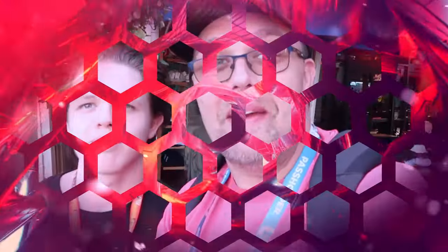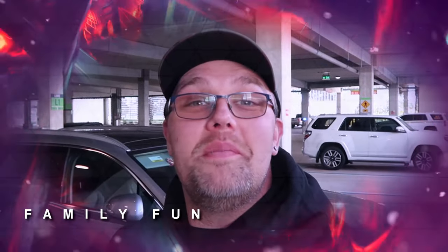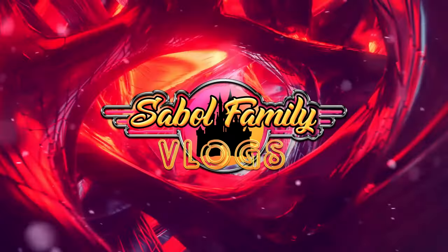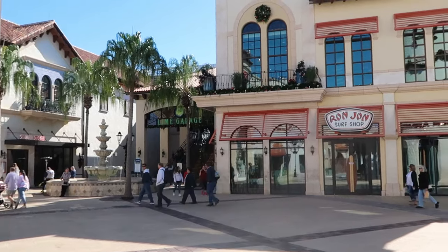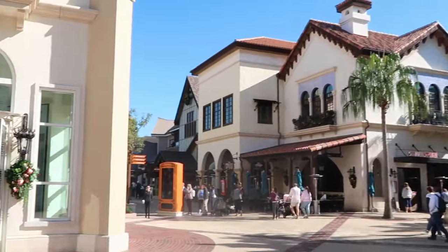If you would subscribe and click the bell notification so you get future uploads and live streams, we would greatly appreciate it. There is seriously nothing like being on Walt Disney World property for the holiday season. Ron Jon's surf shop over there is all decked out with their Christmas garland, their wreaths, and their piping Christmas music throughout Disney Springs.